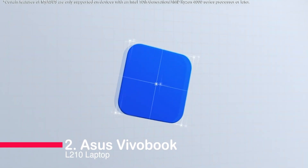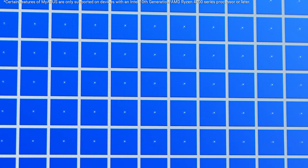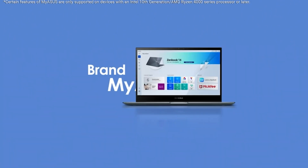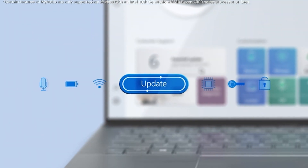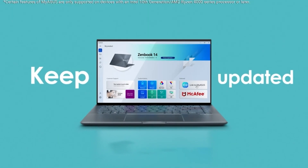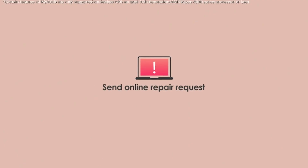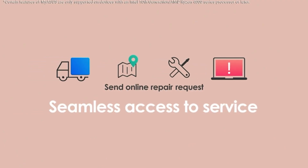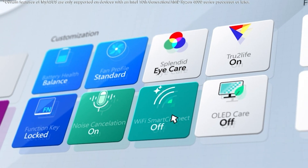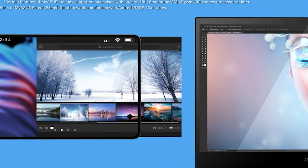Number 2: Asus Vivobook L210. The Asus Vivobook L210 is an ultra-thin laptop with an 11.6-inch HD 1366x768 slim display. It features an efficient Intel Celeron 4020 processor, 4MB cache up to 2.8GHz, 4GB DDR4 RAM, and 64GB eMMC flash storage. It's incredibly slim and portable, measuring just 0.7 inches and weighing only 2.2 pounds. It runs on Windows 10 in S mode with one year of Microsoft 365 Personal included.